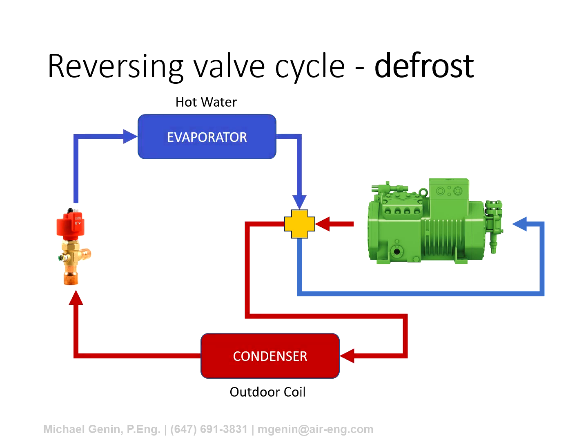For the defrost cycle, the system is reversed — which is also the same as the cooling cycle for these machines. Heat is extracted from the building hydronic system as the condenser becomes the evaporator, and heat is then rejected into what is now the condenser — the outdoor air coil. That outdoor air coil heats up and the ice on the coil begins to melt.